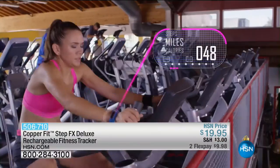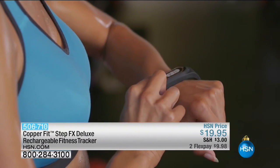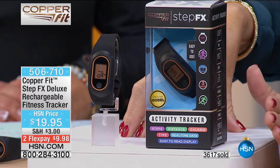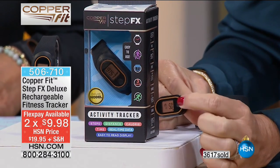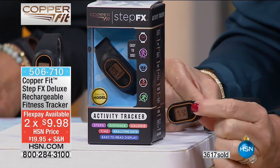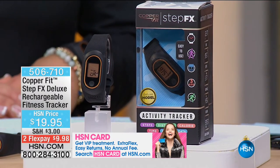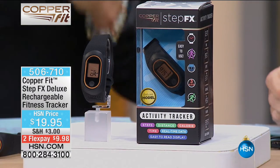CopperFit is giving us the knowledge to make every step count. The StepFX tracks your steps, distance, and calories burned. This is the most affordable tracking system I have ever seen — personally here at HSN, we have sold trackers for $100 a piece. Today it's $19.95 — two credit card payments of $9.98. If you don't even want to wear it around your wrist, throw it in your pocket. It's like a personal trainer on your wrist. The minute I incorporated a tracker, it made the biggest difference in my workout — I wish I knew about this one and wouldn't have spent $100.